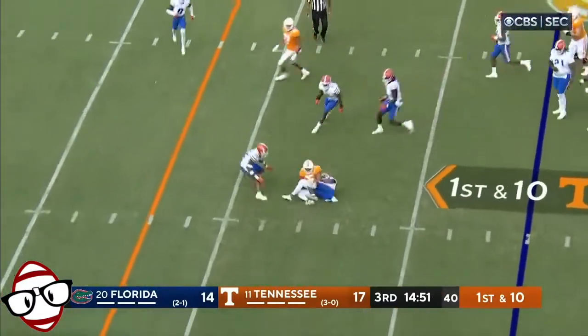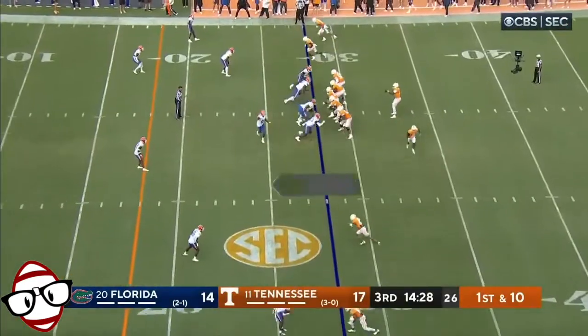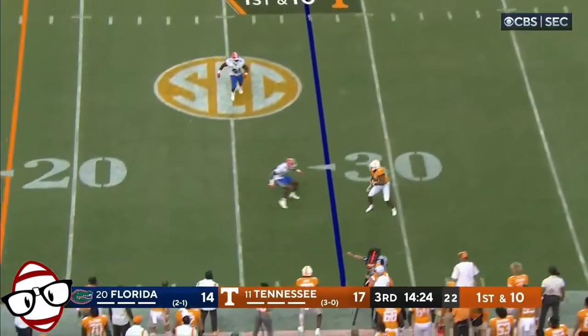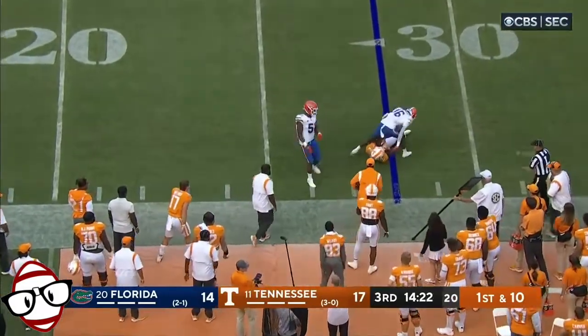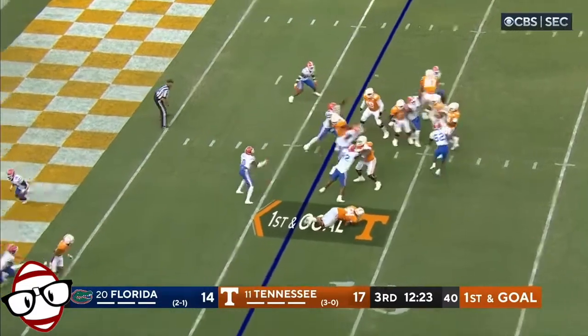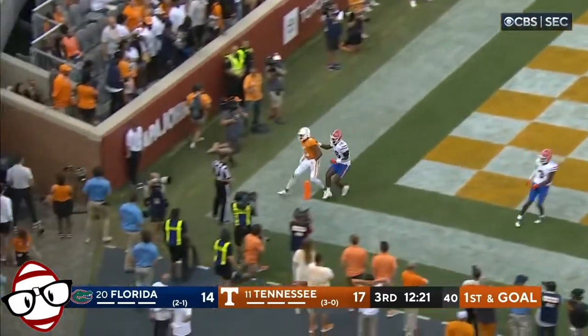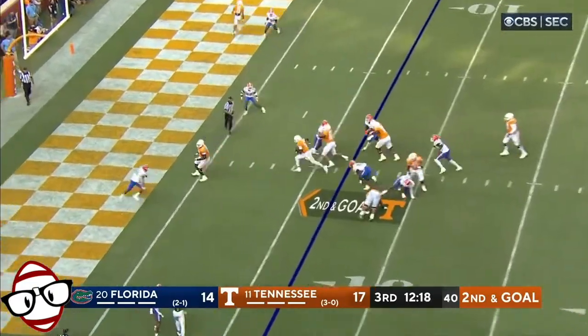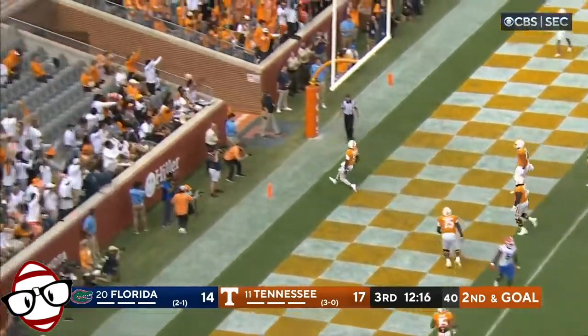Hooker on the RPO — quick slant, complete — block play, quick snap. Hooker going back to the air, got it out to Small, just inside the seven. Hooker lobs one — he had him, yep — both ways for Florida. Hooker looks right, now he's going to run with it, coast in. Touchdown, Hendon Hooker.